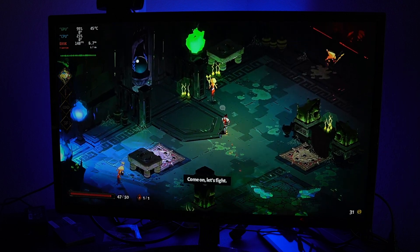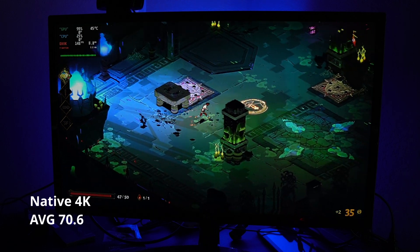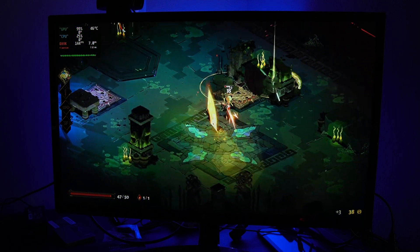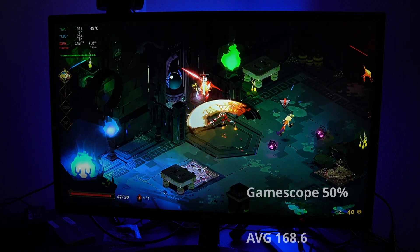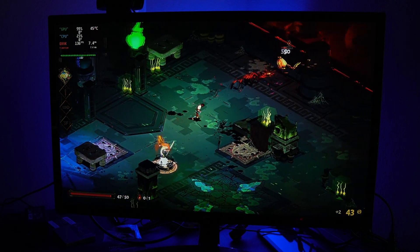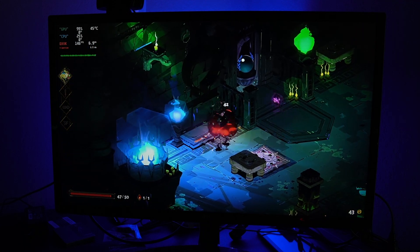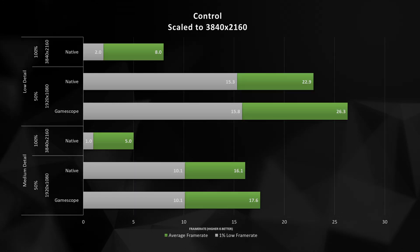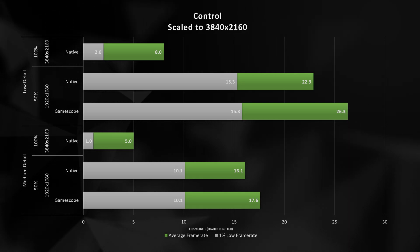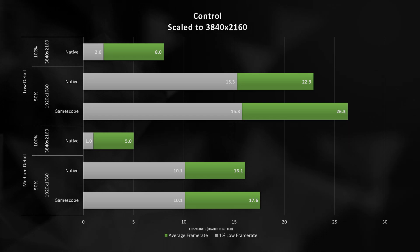Hades at 4K is a pretty critical thing — when we run at the native render resolution, we are able to get above 60 FPS, but that 1% low of 31.4 might be very noticeable to some gamers. If we engage GameScope and use a 50% scaling resolution, we're able to saturate our display and go at 168 FPS. Going back to Control, none of these games are able to get above 30 FPS at 4K, which is kind of disappointing, but it's a good educational exercise in seeing how different rendering technologies can impact and improve performance.